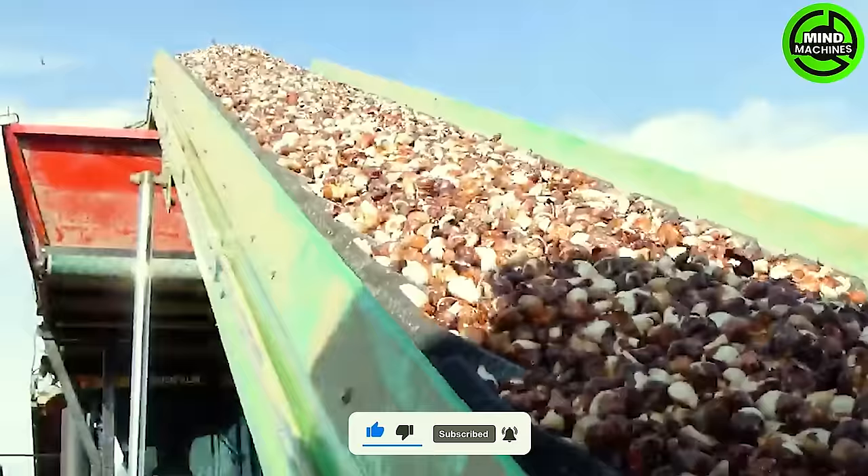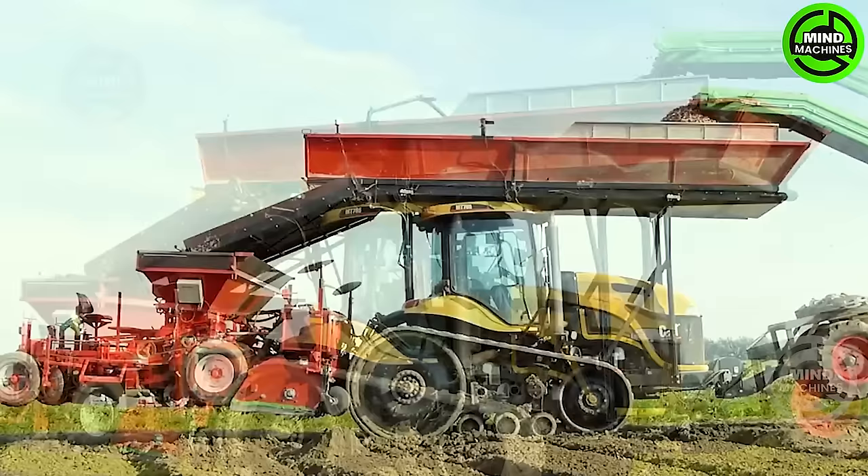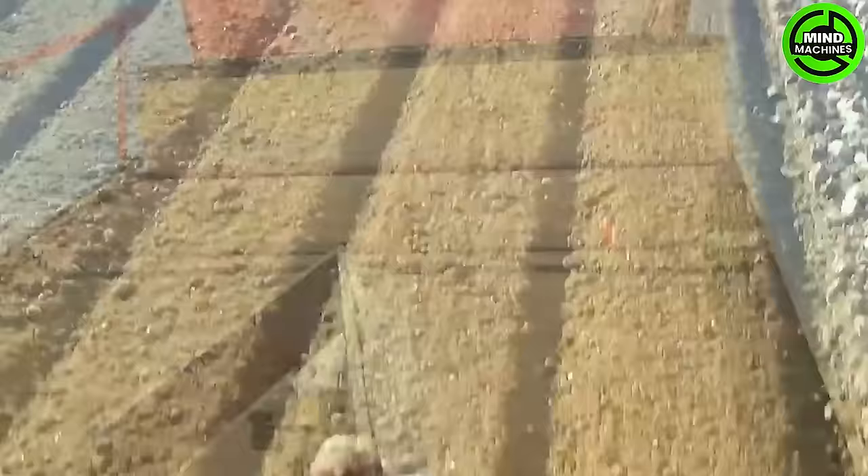Tulip bulb cultivation using the Challenger MT-765 is a smooth process. This robust and agile machine adeptly maneuvers through fields, guaranteeing precision when planting tulip bulbs.